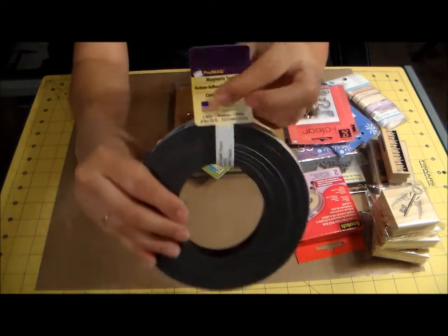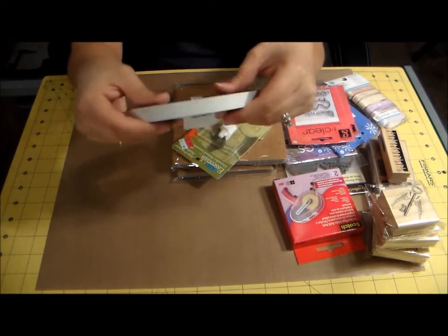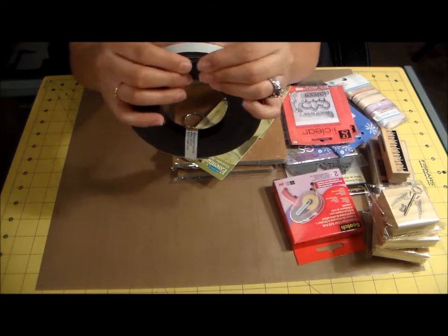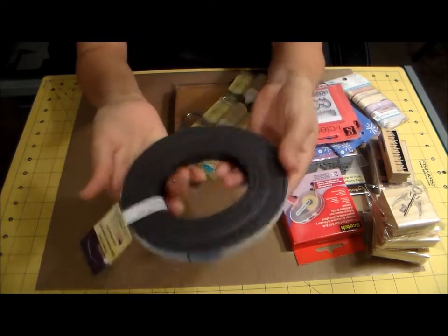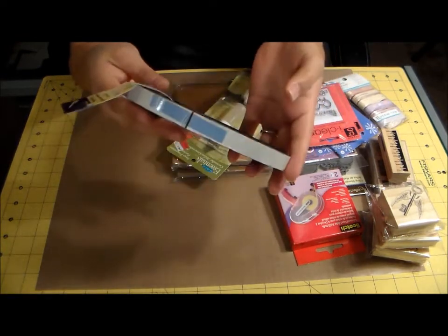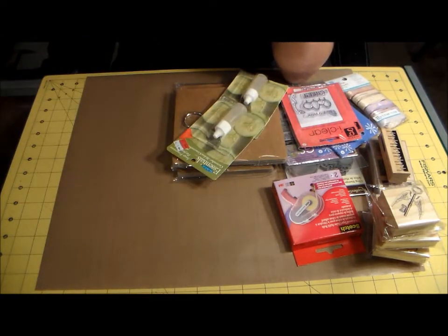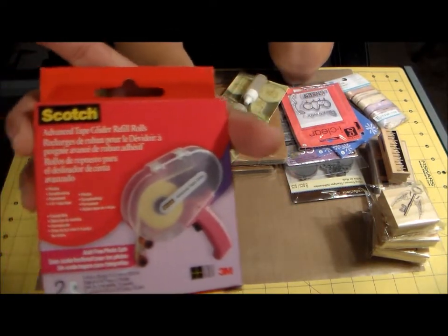I got 25 feet of magnetic tape and I use this for all sorts of things — I make my own fridge magnets, clothespin magnets, I put it on everything. 25 feet, I mean I could magnet myself! It was such a good deal, about six bucks, and then with the 40% off coupon it was really cheap.